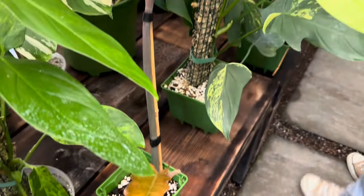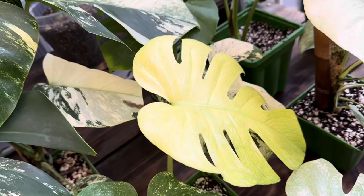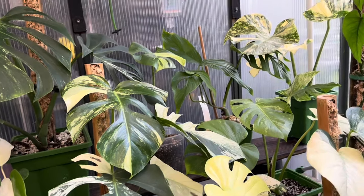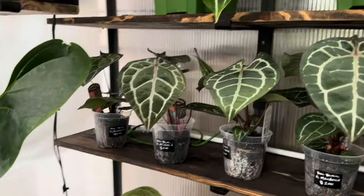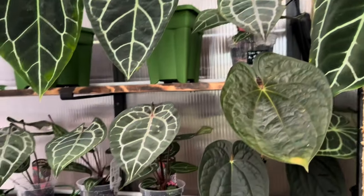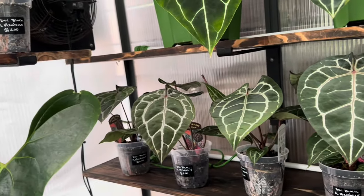My favorite variegated monstera has to be the large form mints — you never know what you're going to get. With the noids you know roughly what will come out, but with these guys it can be cream, then a mixture, a little ghost, then green. It's always a surprise. Juan's collection is so well-rounded; he has a ton of anthuriums in the back. These plants are loved and getting the best care — down to the music, down to the frequency, they're getting exactly what they need.